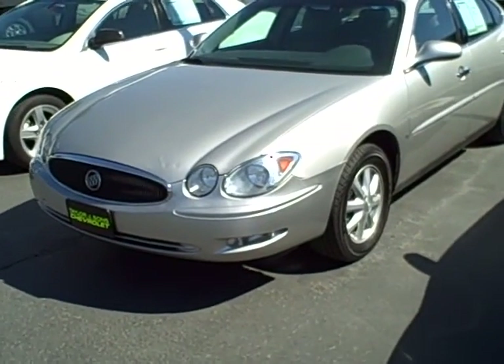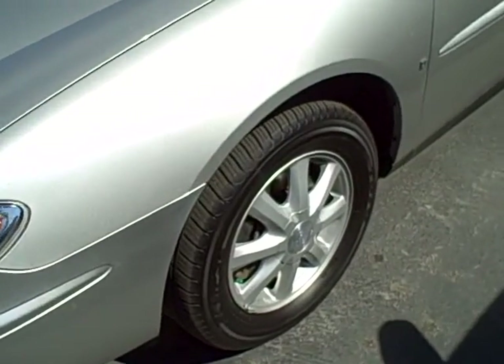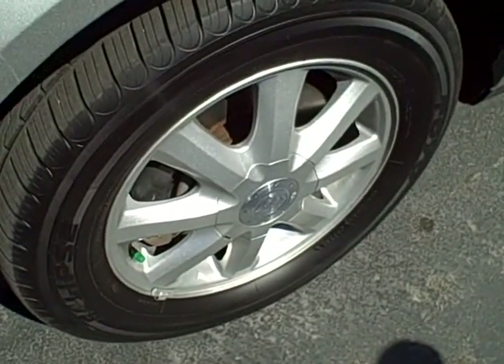Hi, this is Brett Taylor at Taylor & The Sun Chevrolet. If you're looking for sweet, reliable transportation with good miles on it, this 2006 Buick LaCrosse is an excellent choice.